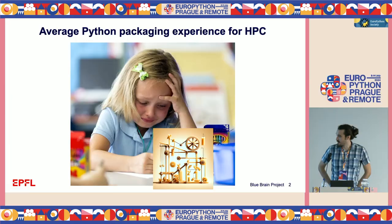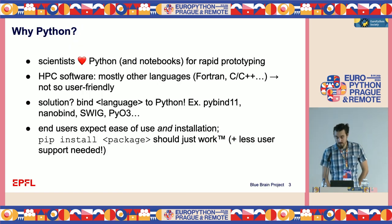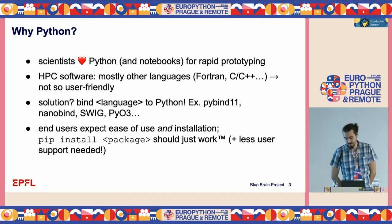The experience can be put picturesquely, because it is very complex in the sense that there are a lot of moving parts, and making Python work with other languages can be a bit of a pain. Since we're a neuroscience collaboration, we collaborate a lot with scientists who use Python for rapid prototyping, but the software needs to be very performant. So we use other languages such as Fortran, C, or C++, and to facilitate user-friendliness, we create Python bindings using libraries like PyBind, Nanobind, or directly using the Python C API.